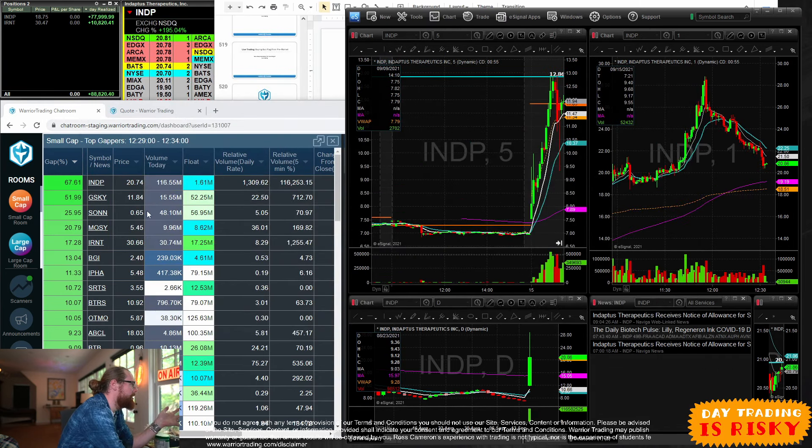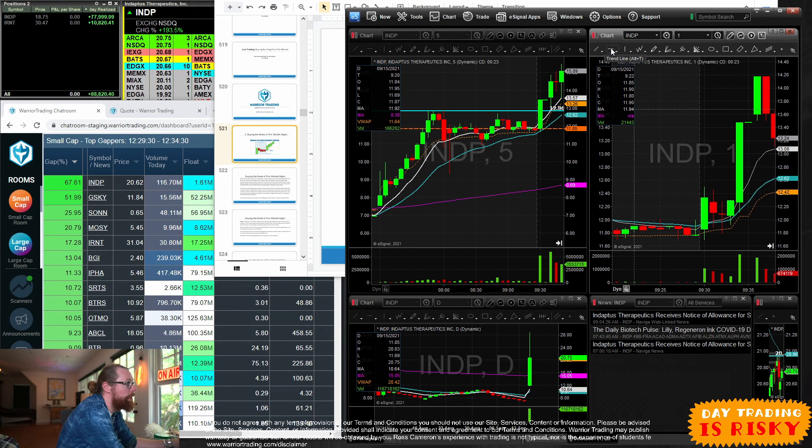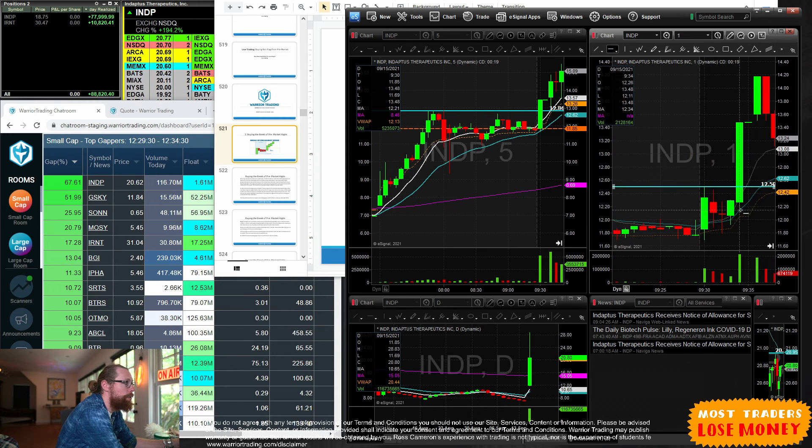Lower-float stocks when they have a good catalyst have a sharp imbalance in supply and demand that results in a really big move. Today's leading gapper, INDP, had a 1.61 million share float — very low. I focus primarily on the percentage gap, the price of the stock, and the float. I typically trade lower-priced stocks better than higher-priced ones — above $50 things can get sloppy for me. My sweet spot is roughly between $2 and $20.